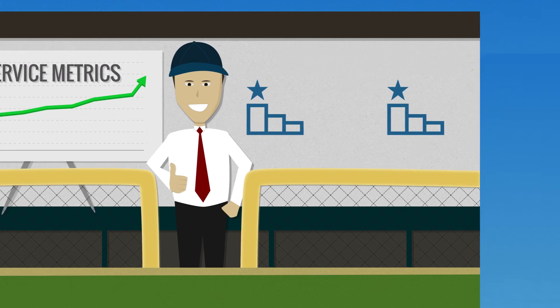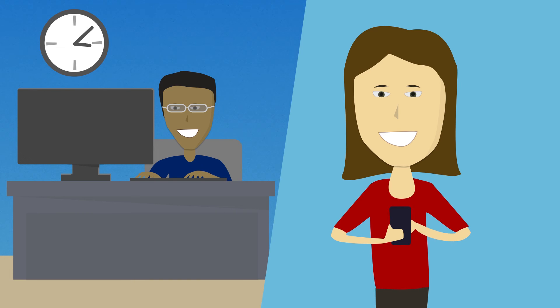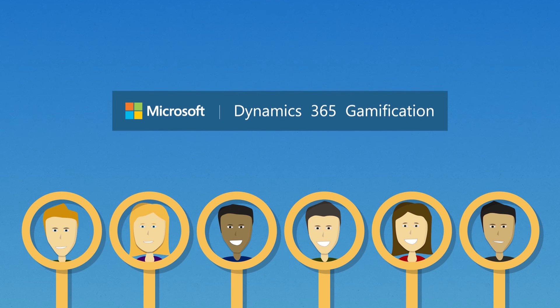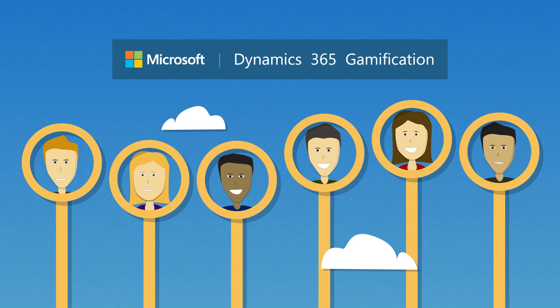Moreover, since employees can only earn points and affect their standings by logging activities properly and accurately into Dynamics 365, Gamification becomes a powerful carrot to drive adoption and usage, helping you collect improved information to drive better business decisions.